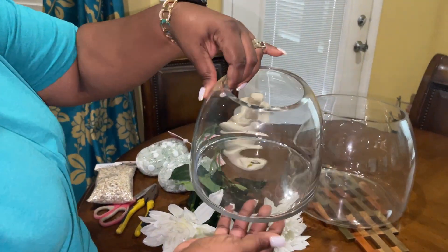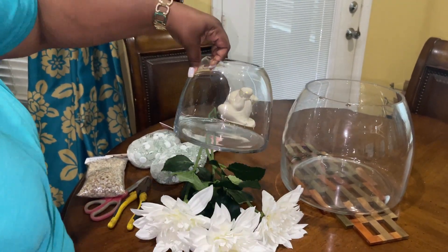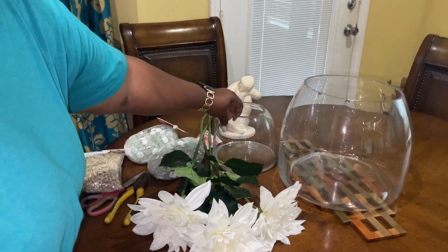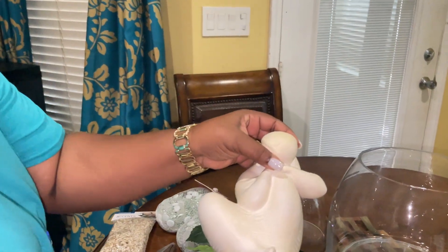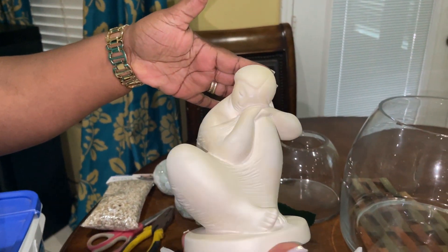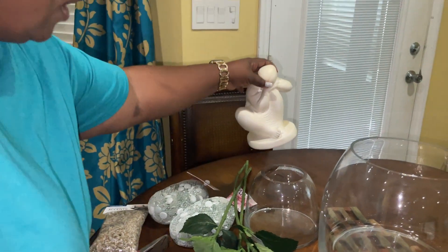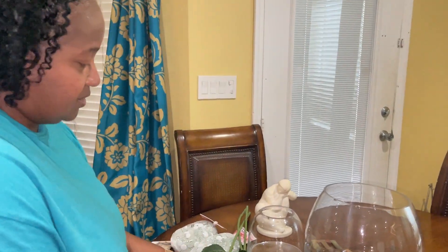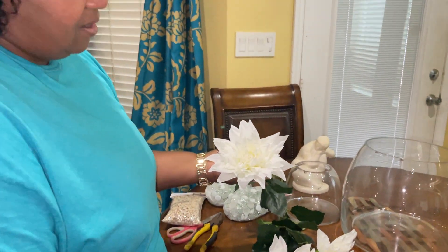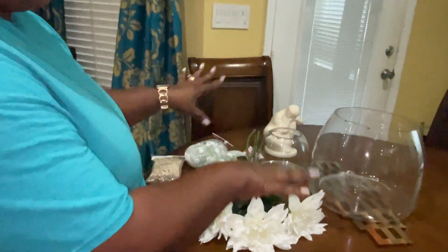Beautiful, beautiful shape — this is the small one and that is the large size. This is what I got from the thrift store here in the Cayman Islands. It's really, really pretty. I thought it was gorgeous and it picks up the white tones and natural tones that I have in my living space. And these are the artificial flowers that I got. So I'm going to put all this together.